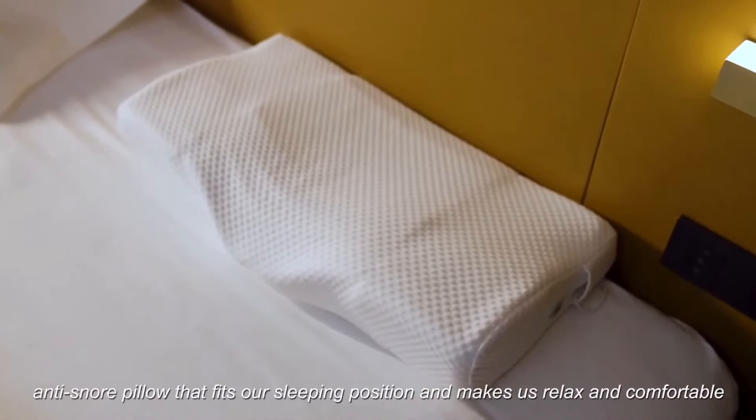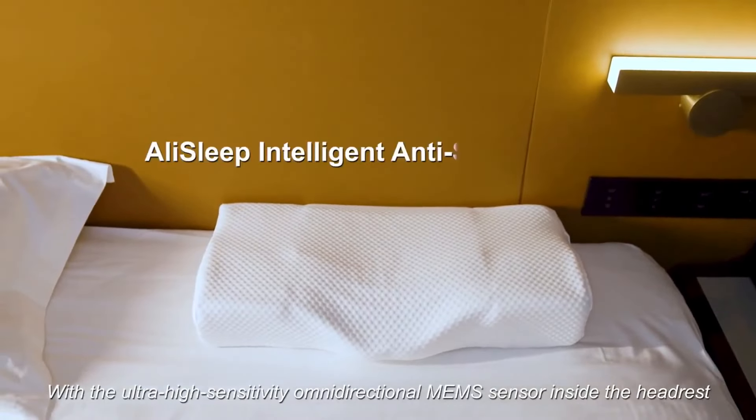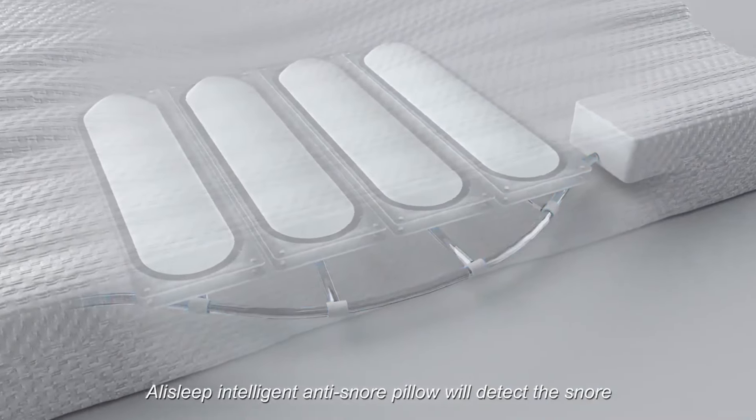We have been looking for an intelligent anti-snore pillow that fits our sleeping position and makes us relaxed and comfortable. With the ultra-high-sensitivity omnidirectional MEMS sensor inside the headrest, a Lilo Intelligent Anti-Snore Pillow will detect the snore.